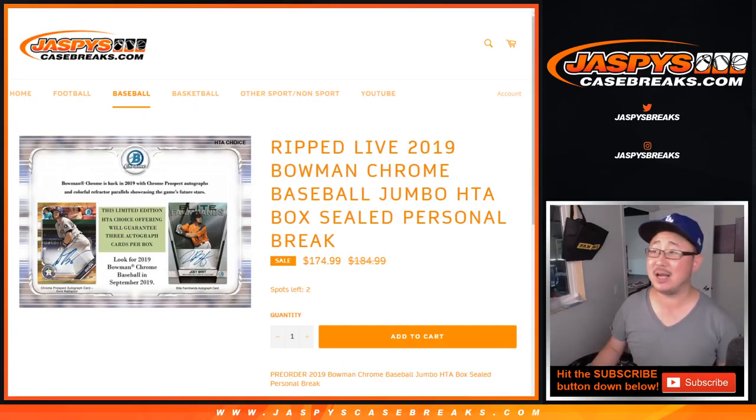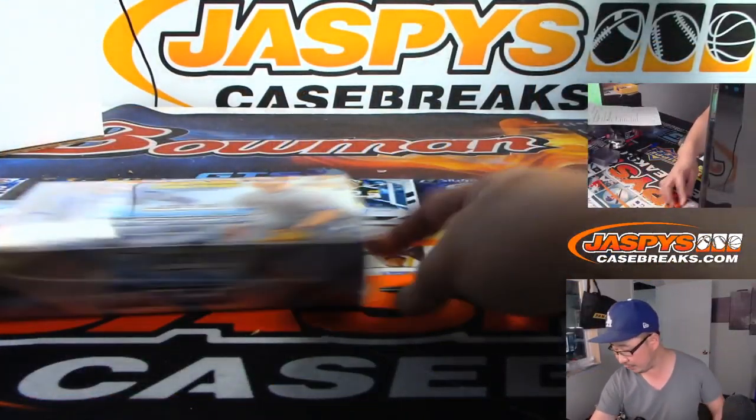Hi everyone, Joe for JazbysCaseRigs.com with a one personal box of 2019 Bowman Chrome Baseball HTA Edition for Daniel Festervin. Thank you very much for grabbing that box, really appreciate it.